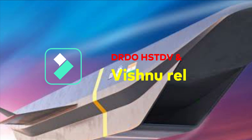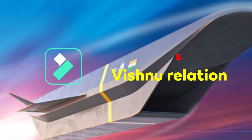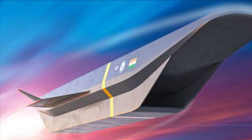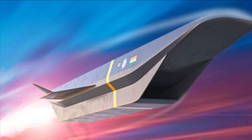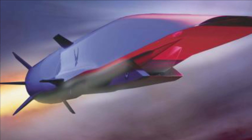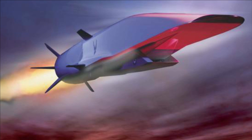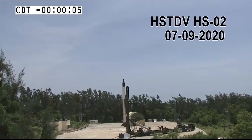DRDO has been working on developing a Hypersonic Technology Demonstrator Vehicle, or HSTDV, which is powered by a scramjet engine and will be used to develop a hypersonic cruise missile. The development of this hypersonic cruise missile — expected to be a spin-off of HSTDV — has commenced under the name Project Vishnu.